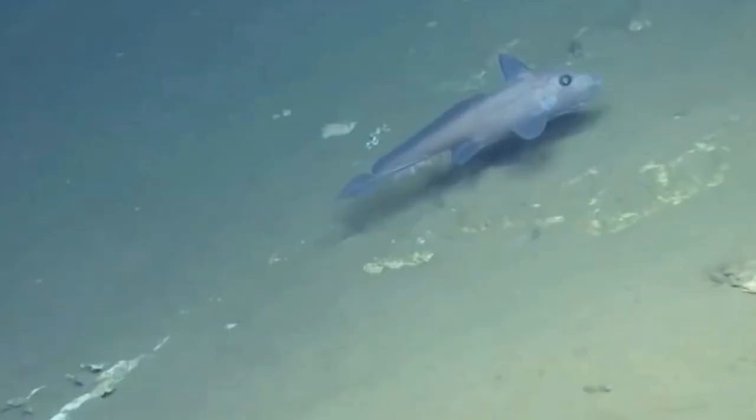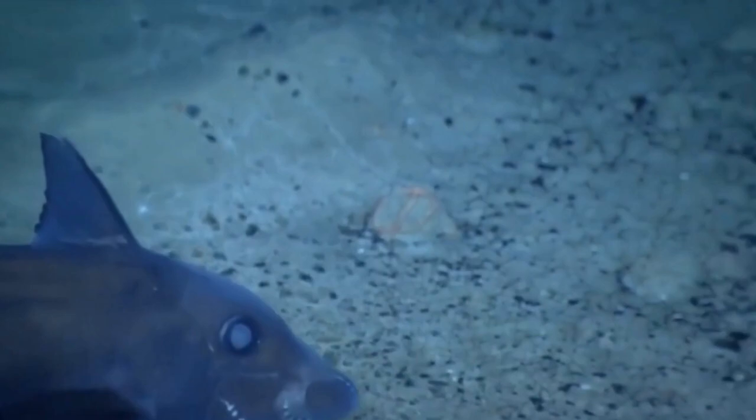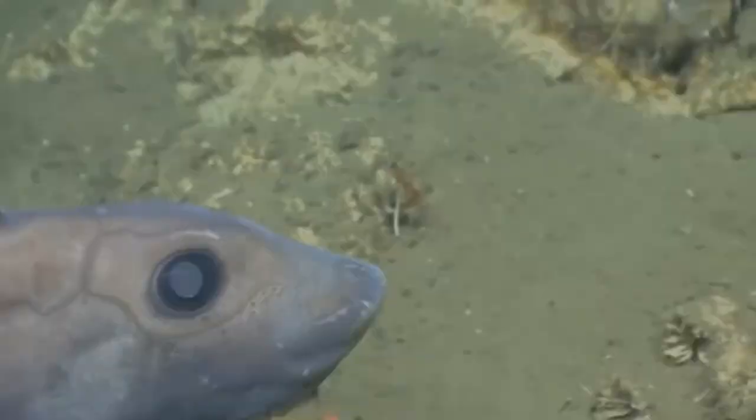They have a long snout and a flat head with eyes on top of it. Ghost shark teeth can be up to 1 inch long and have large gaps between them. These teeth help ghost sharks to eat squid and other things that live in the deep parts of the ocean.